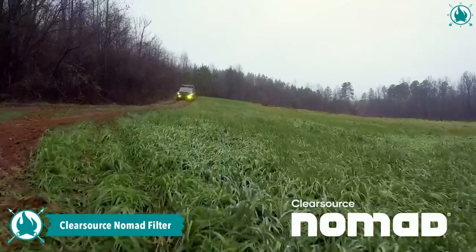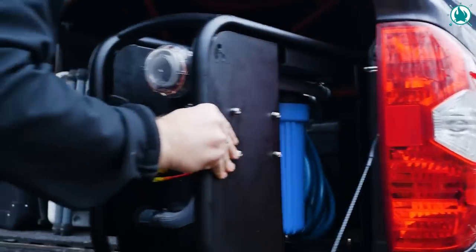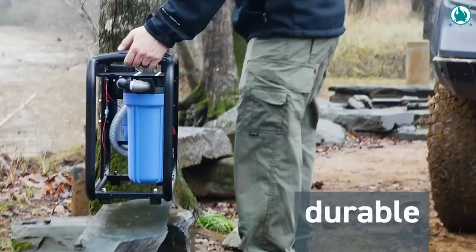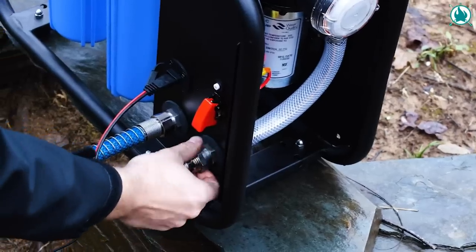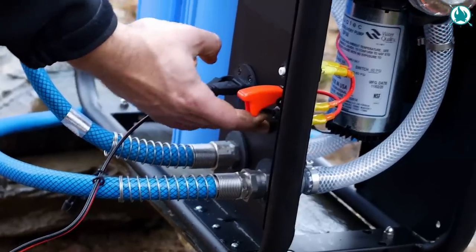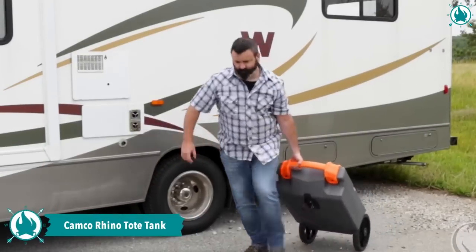Enjoy clean, safe water from any lake or stream with the ClearSource Nomad water filter system. This innovative system surpasses even the best survival filters. Its powerful 1.5-amp pump effortlessly draws water from long distances, ensuring you never run dry. Using NASA-derived filter technology, it eliminates contaminants and delivers great-tasting water that will refresh and hydrate you. The price of this reliable gear is $899.